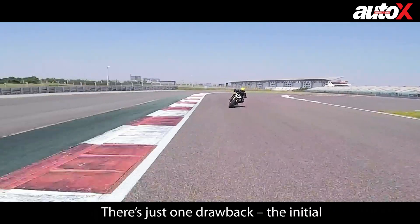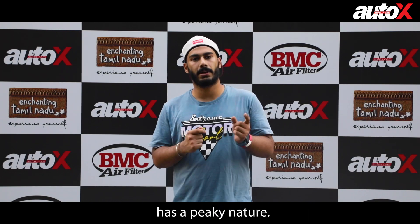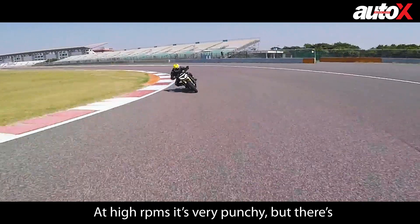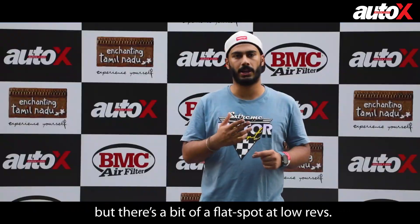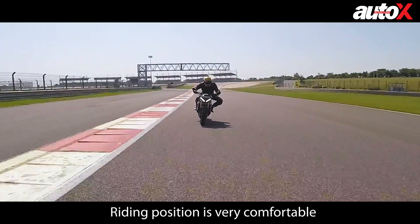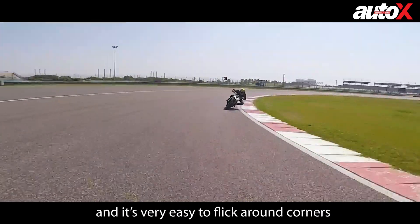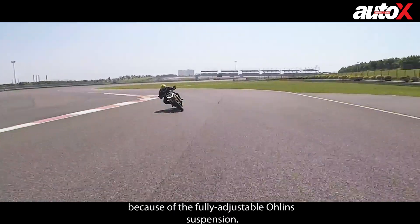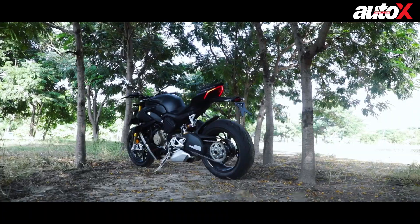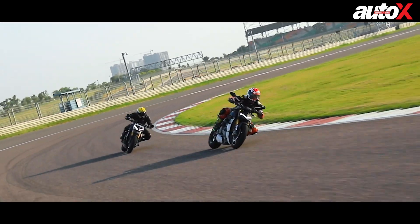There was a drawback: the initial pick-up is less since it's a high-rev bike that pulls in the upper RPMs. There's a little flat spot in the lower rev range — when you give throttle it feels a little flat. The sitting position is very good though, and the bike flicks very easily because of the fully adjustable suspension.